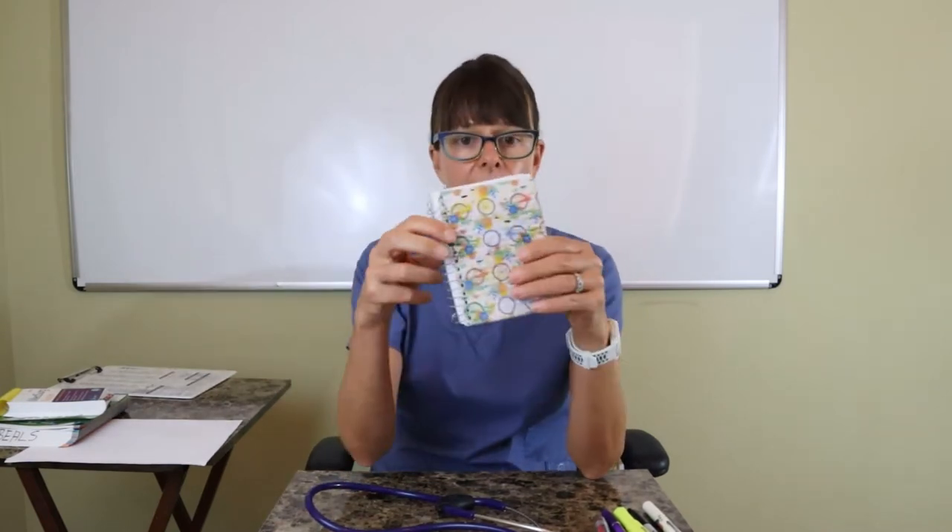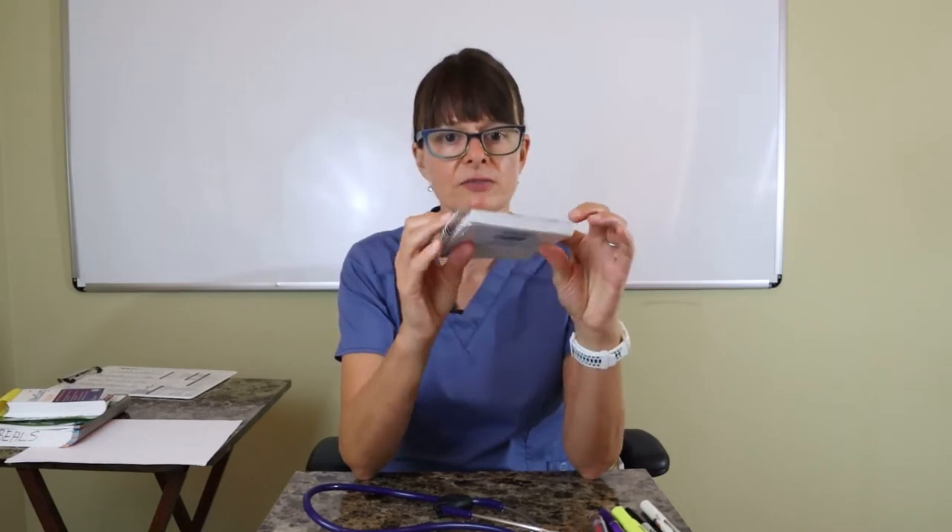Have a little notepad ready, which is very helpful when you're taking report or writing down information. It's compact, fits in your pocket, and it's not very heavy.